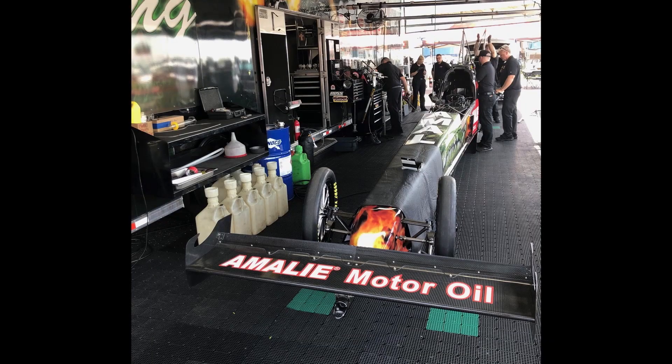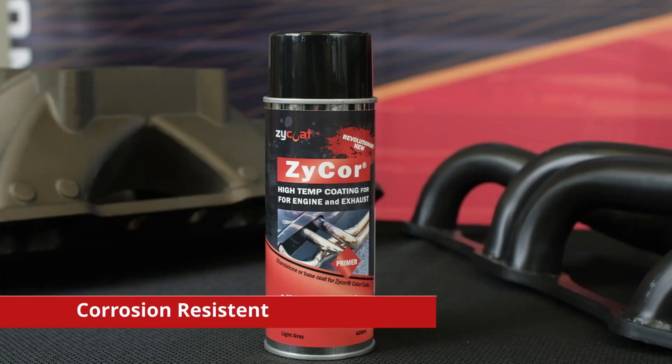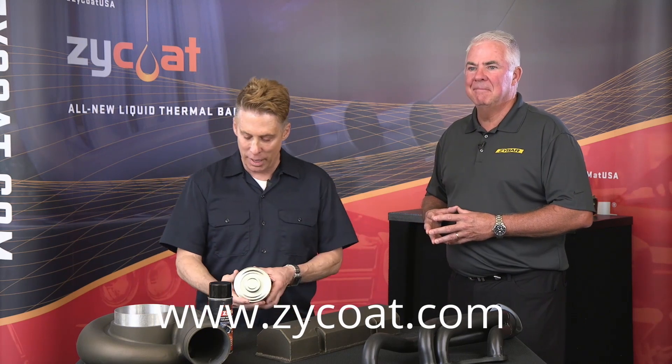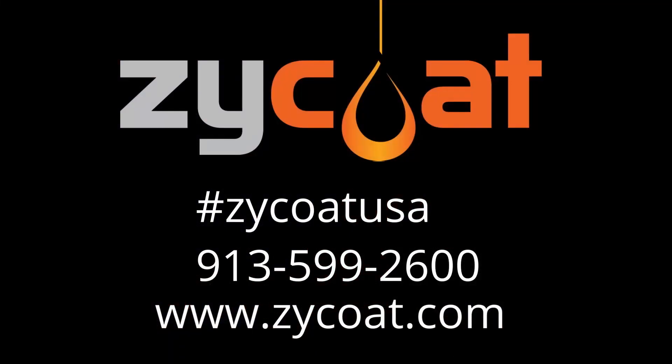You guys have really made some inroads with racers — I'm the type of guy who wants to download all the information, and you get that with one product. And it has a sister product, which is truly amazing: the Zycor, which is more geared towards someone like me because it comes in a rattle can. Zycor gives you corrosion resistance and color stability at high temperature, and it's something a guy can apply in his garage. If you want to connect with Tim, you can find him online at zycote.com. All the information is right there — truly amazing products for your ride.